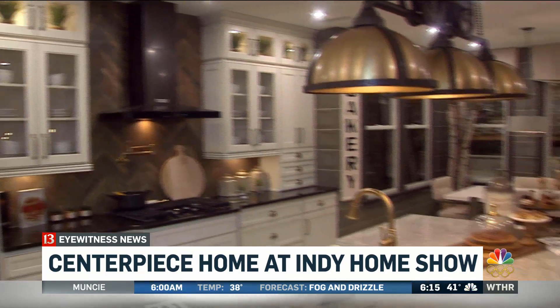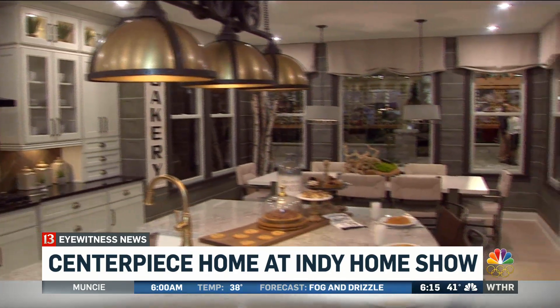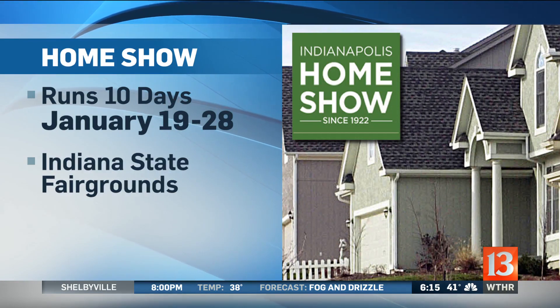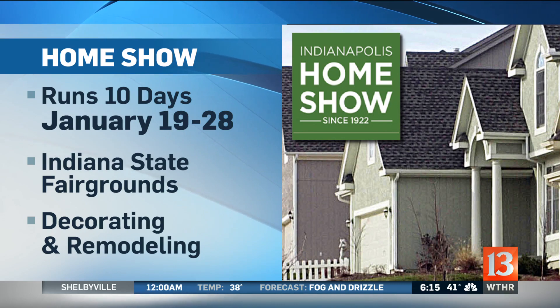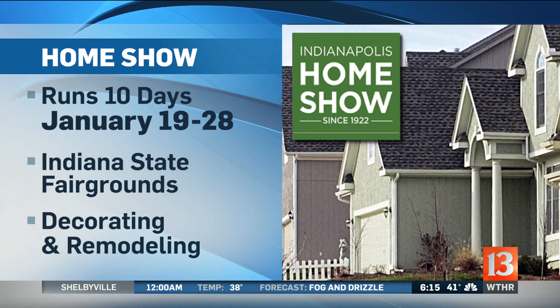Reporting from the fairgrounds, I'm Anna Carrera, Channel 13 Eyewitness News. The home show runs through next weekend at the state fairgrounds. Find out about tickets, dates, and times tonight on WTHR.com.